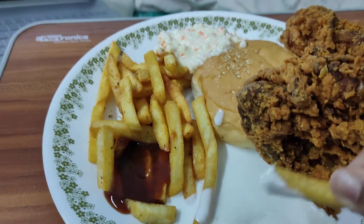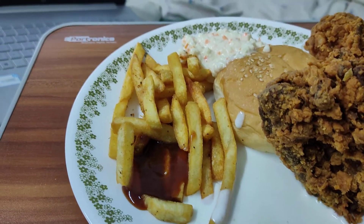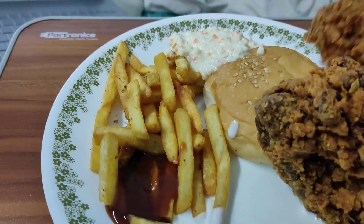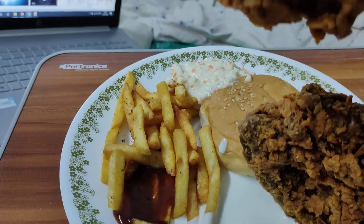We've also got some coleslaw, a bun, and two pieces of chicken. But we're here for the chicken, so let's try it. I'm going to try this leg piece — it's a small one, but I love leg pieces.